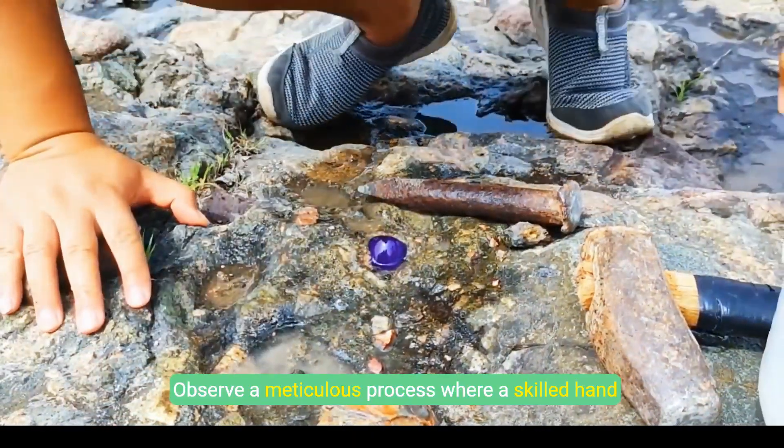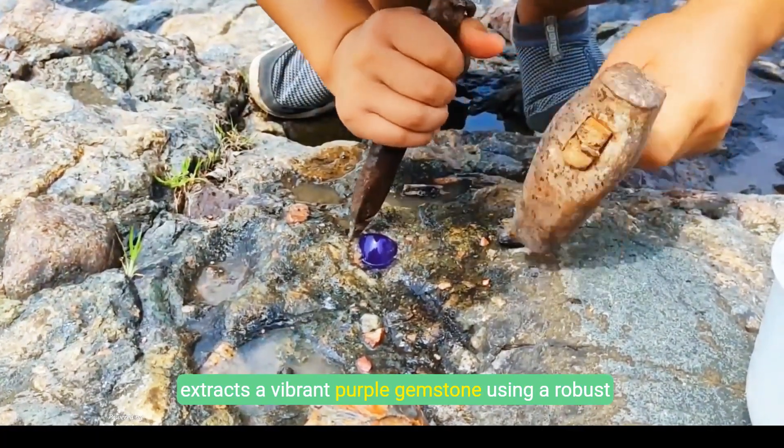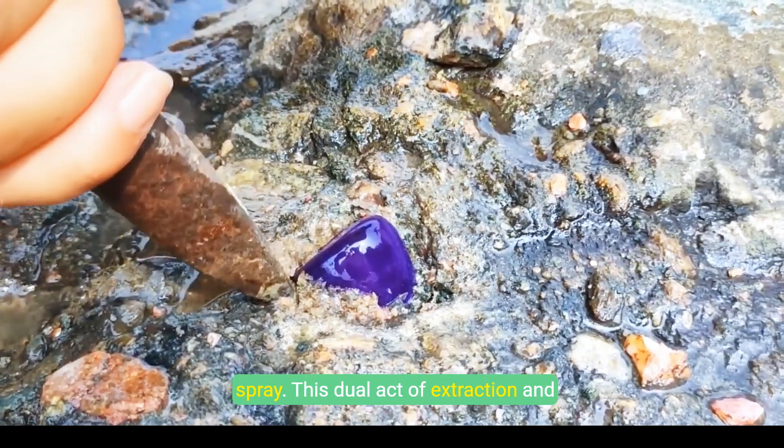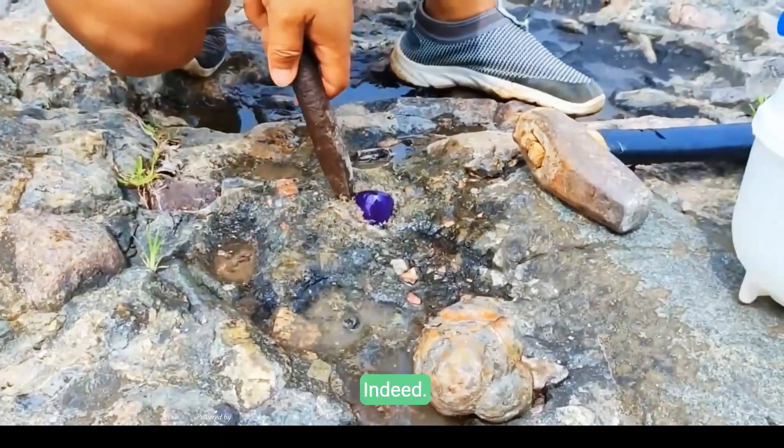Observe a meticulous process where a skilled hand extracts a vibrant purple gemstone using a robust metal tool and then cleanses it with a precise spray. This dual act of extraction and purification underscores dedicated expertise.